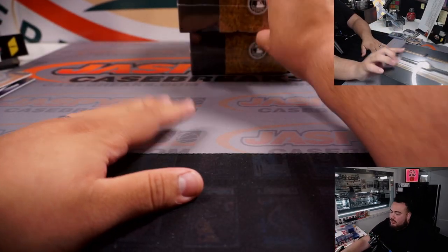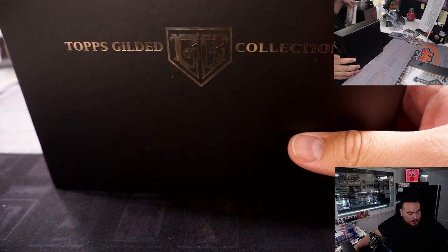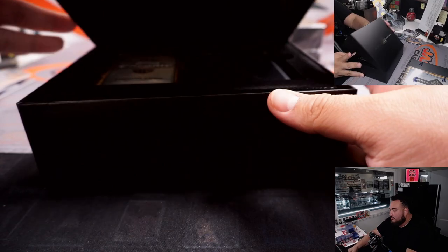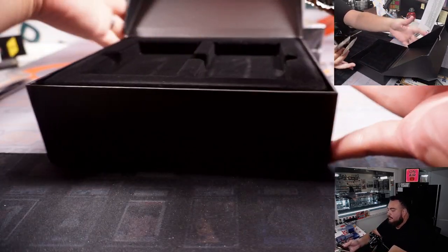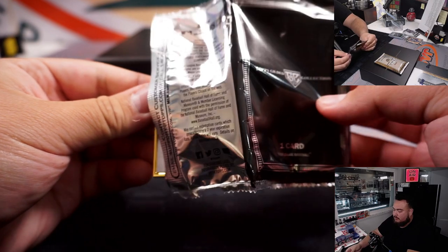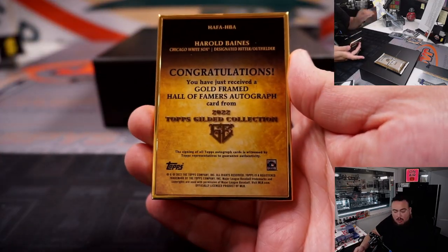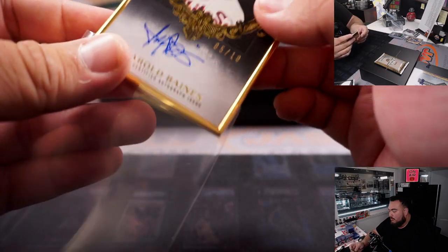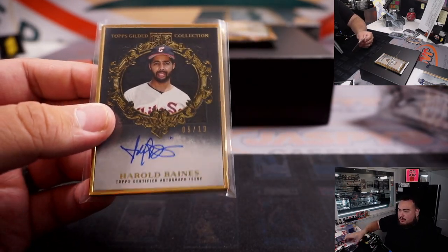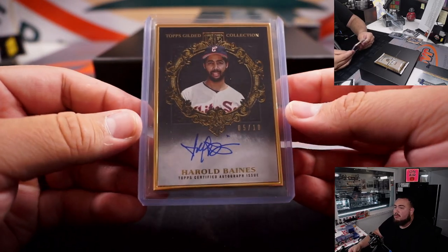Alrighty guys, so there you go — two Triple Threads boxes in the books, nothing super jaw-dropping. But we've still got two Gilded boxes, and these are the big hot ones. One's a $300 box, probably $1,200 plus total — crazy. You do get at least one Gold Frame Autograph and one Gilded Chrome Autograph per box, and some nice numbered cards potentially. Harold Baines, 5 out of 10 for the Chicago White Sox — going to Michael straight up.